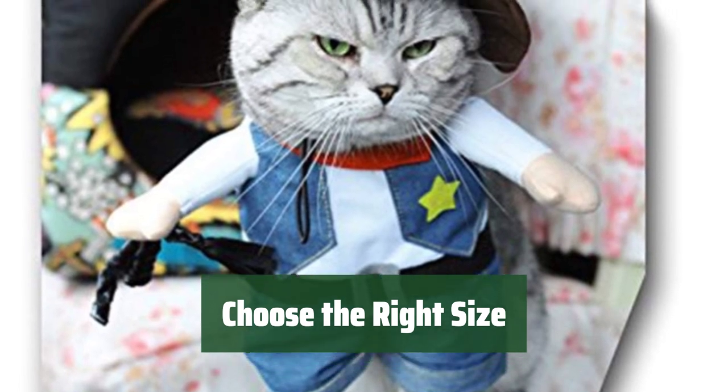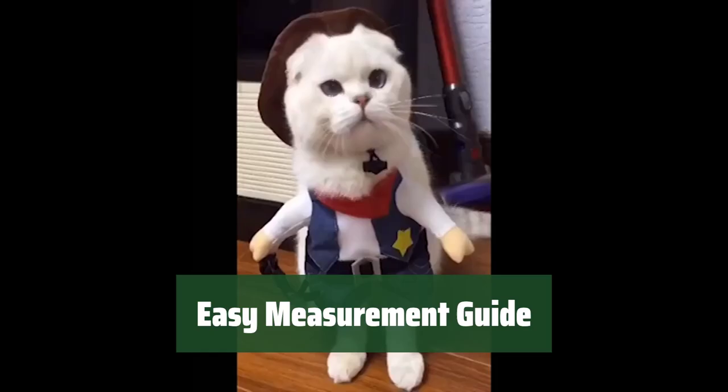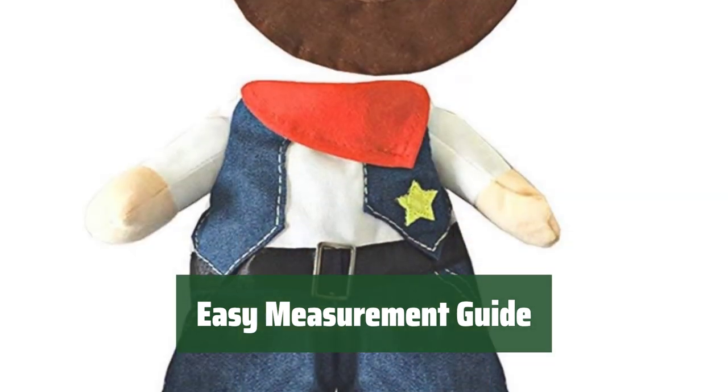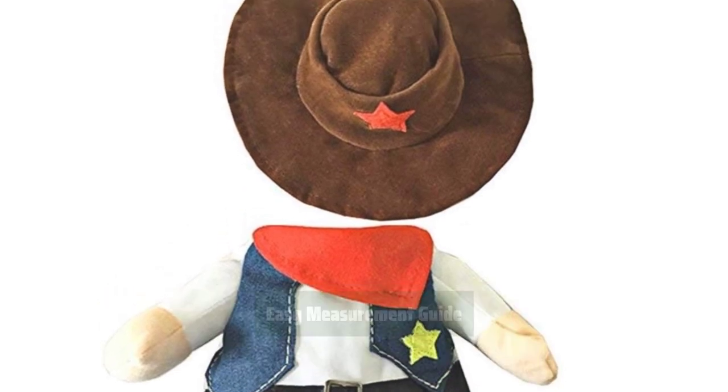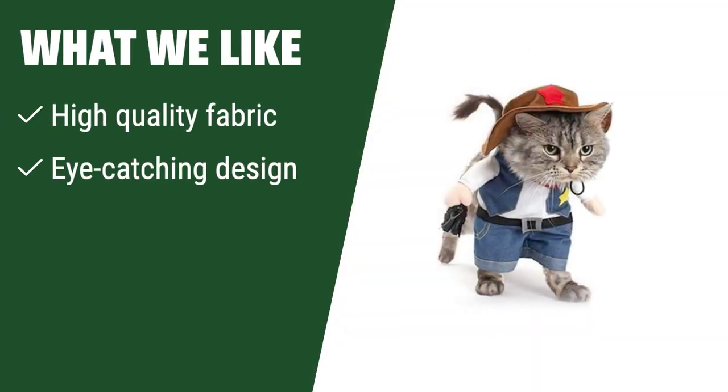Refer to the size chart for measurements and recommendations based on weight. Not sure how to measure your pet for the perfect fit? Follow the instructions in the description to ensure your furry friend looks their best in this cute costume. What We Like: if you are looking for a dog costume with high-quality fabric and eye-catching design, you should consider this one.